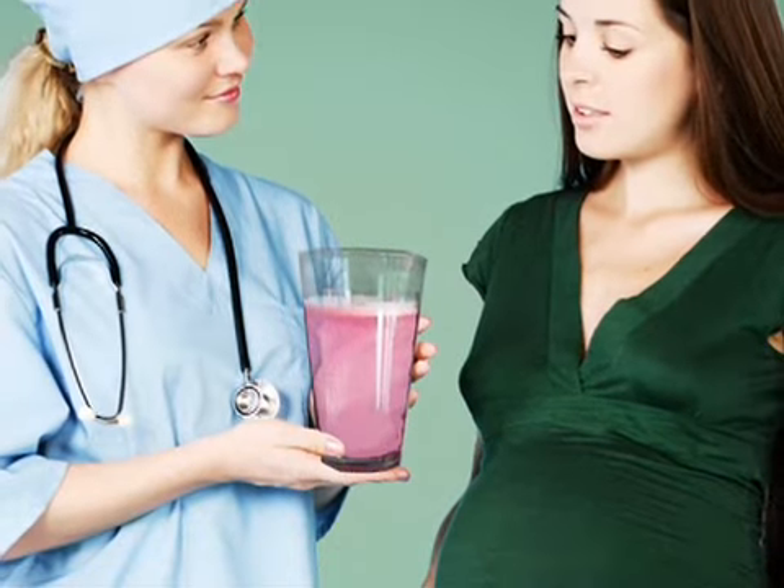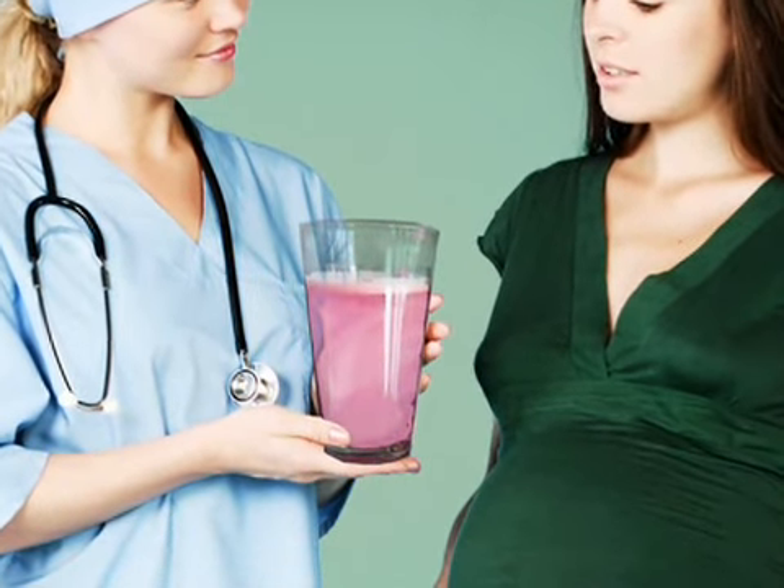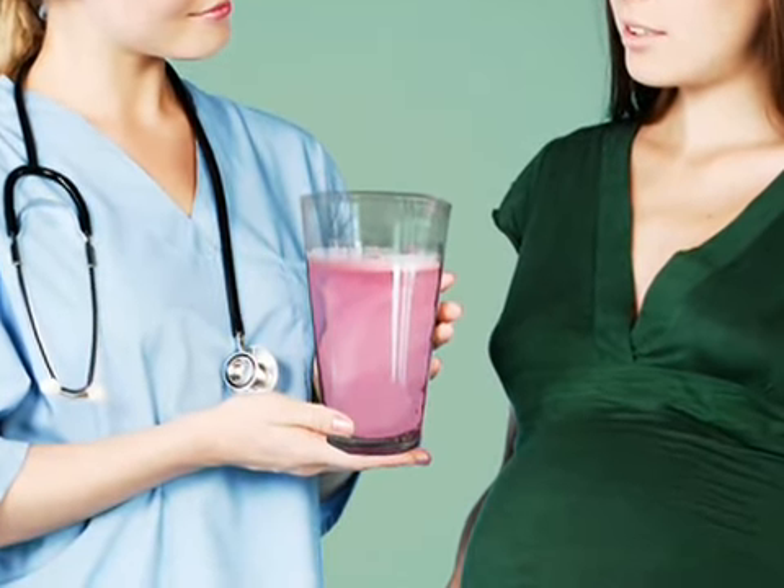What it does mean, however, is that you should undergo another more accurate test, called a glucose tolerance test. This test requires you to drink a larger concentration of the glucose solution, and then have your blood tested hourly for 3 hours.